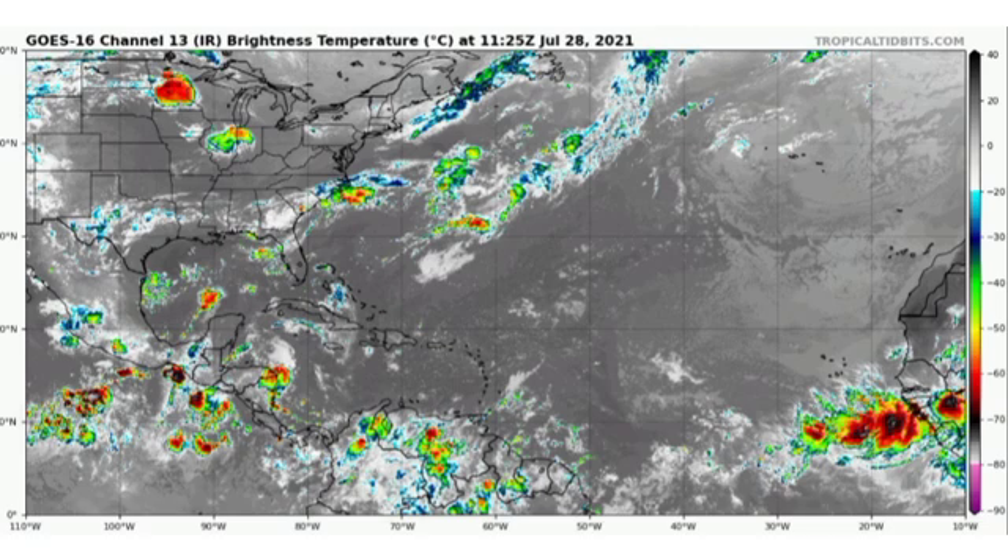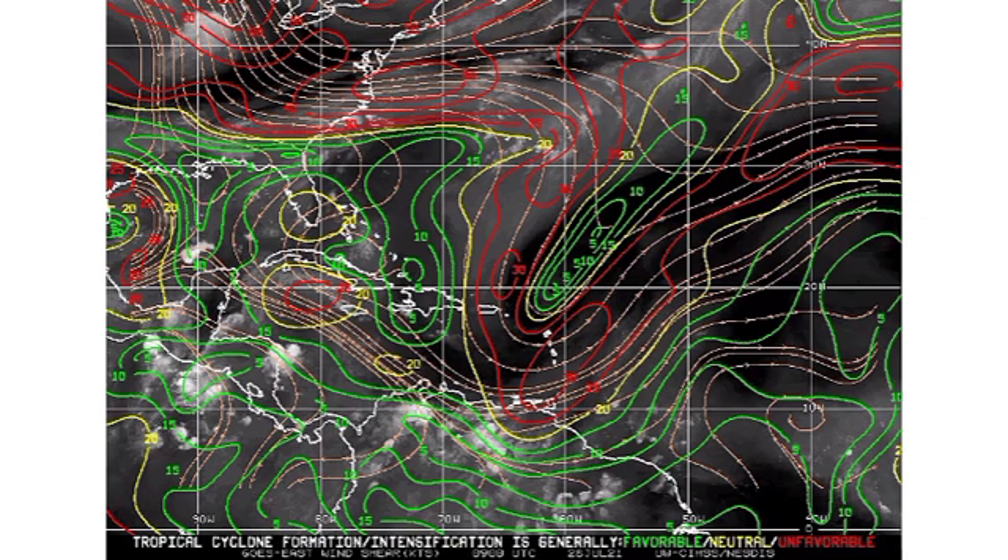Now let us take a look at the wind shear map. The different colors mean different shear intensity — the greens mean the environment is favorable and won't affect our systems, the neutrals won't affect them too much, but when you see the reds, the environment is quite unfavorable. That shear will cut off all those thunderstorms and rip up our systems. We're seeing some spots of favorable shear in the western section, the Caribbean, the Gulf of Mexico, and near the Bahamas. This changes constantly, so favorable conditions now don't mean they'll persist in the next few days.